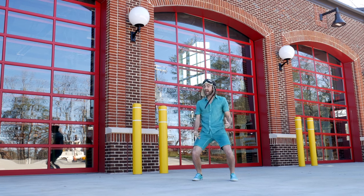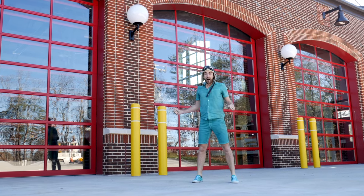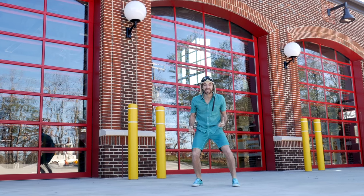I made it! I'm here at the fire station! I just can't wait to see what's inside!